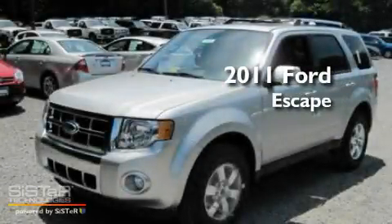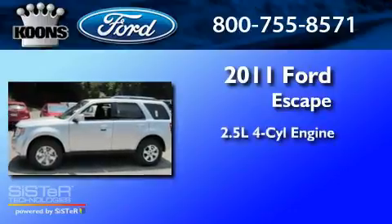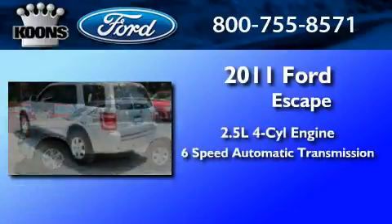This is a brand-new 2011 Ford Escape. It has a 2.5-liter 4-cylinder engine and a 6-speed automatic transmission.